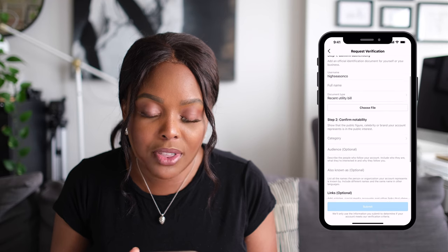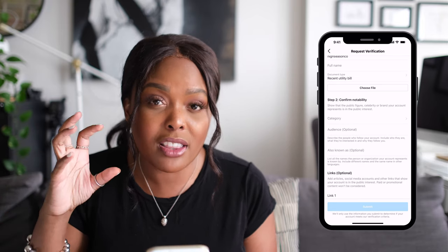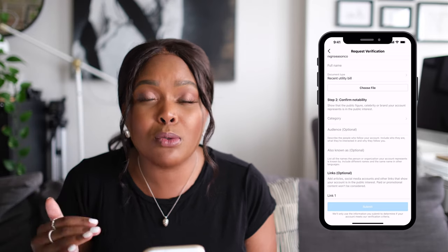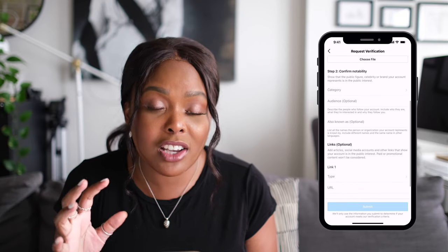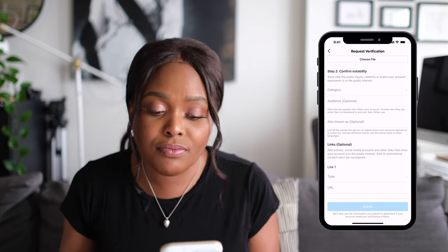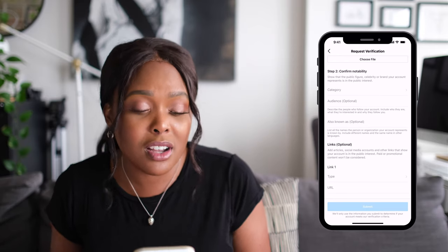Once we've filled out those details, we're going to go over to Confirm Notability, and this is where the game changer happens. This is the section that they've changed, which I believe made it so much easier to get verified this time around. If anybody remembers, the previous way was pretty vague — they didn't really let you give a lot of information — but now they've really expanded the section out, which really just means they probably want to verify more people. So here's where you're going to show that you are who you say you are and why people might be looking for you online.